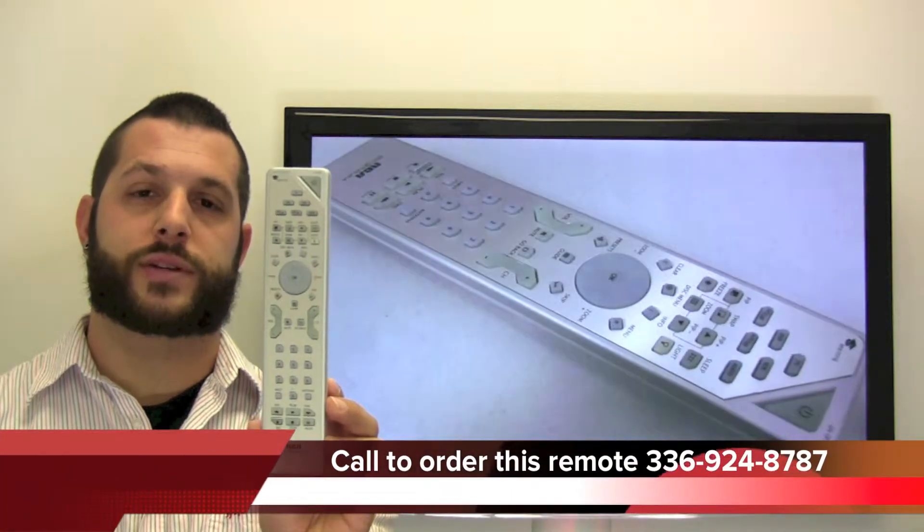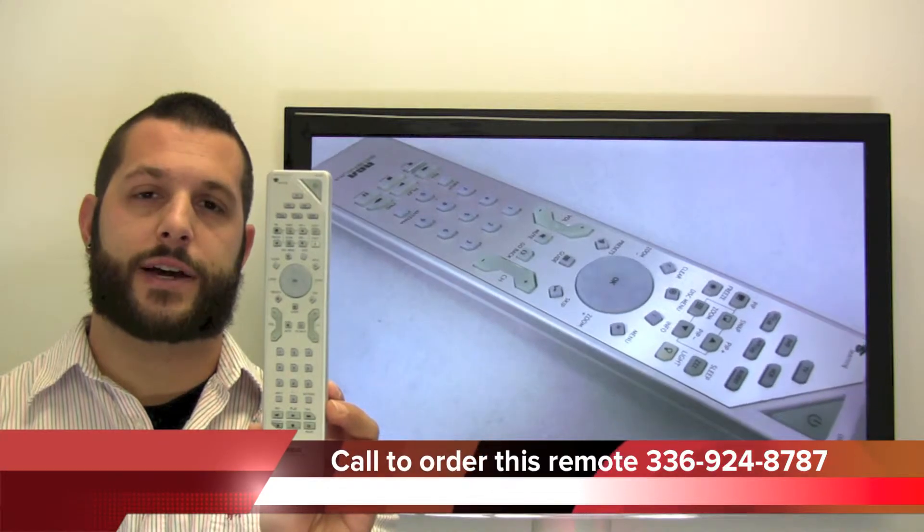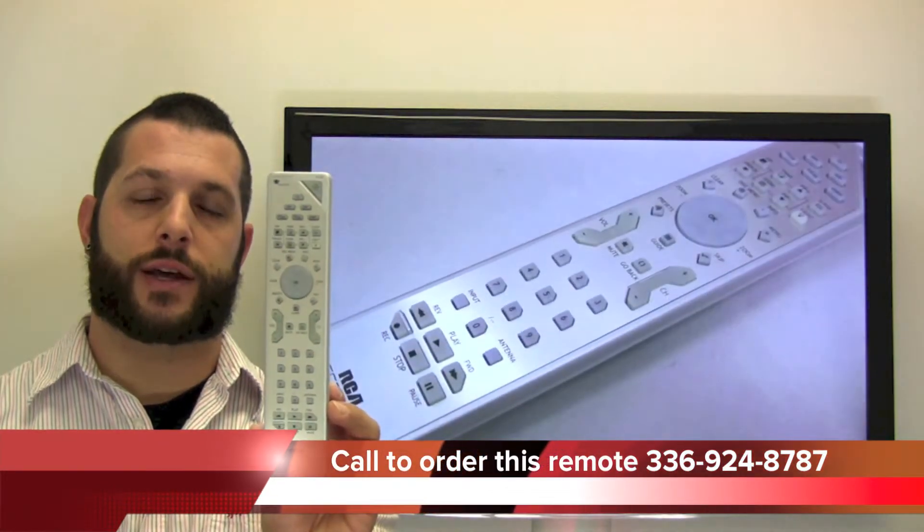If you have a question or would like to make the order by phone, please give us a call at 336-924-8787. Our friendly staff will be glad to help you.